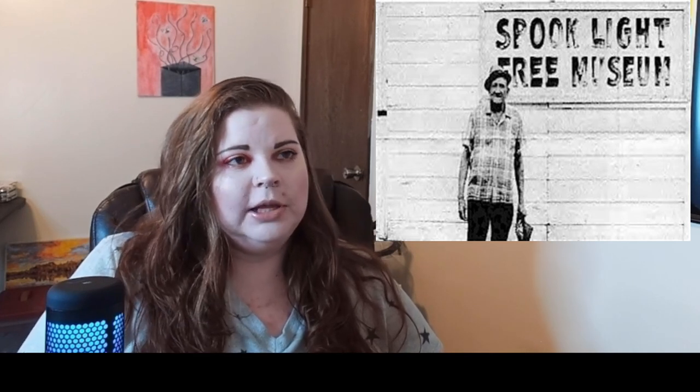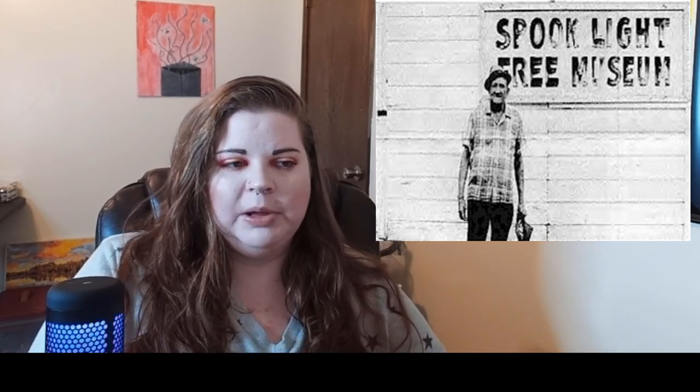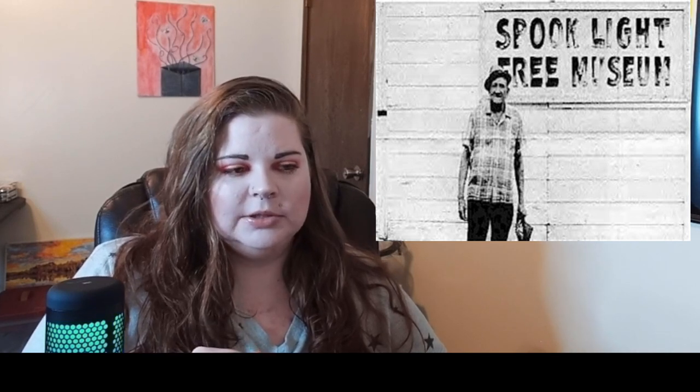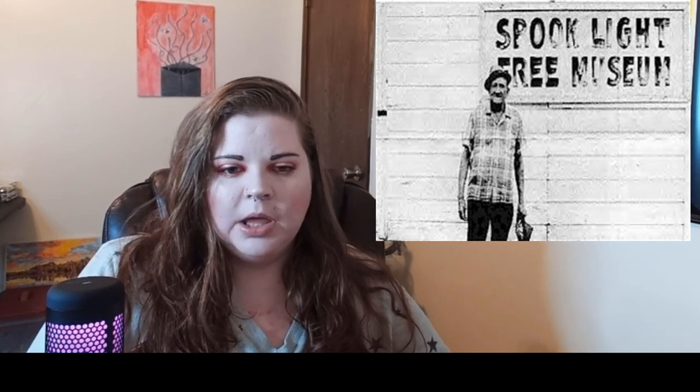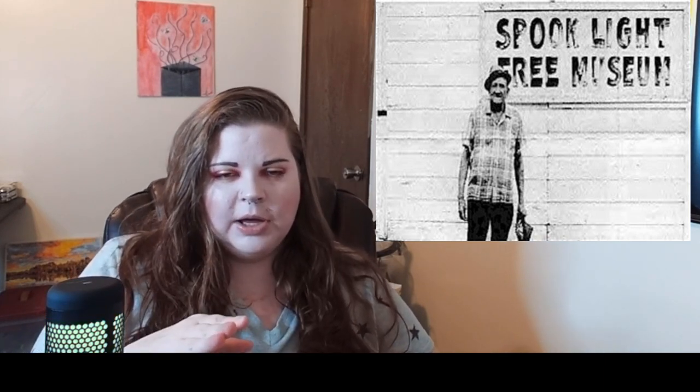The spook light is very bright. It's been investigated by scientists, the Army Corps of Engineers, and numerous paranormal investigators. There used to be a spook light museum, and tourist buses used to take loads of people out to see it. They would bring out a busload of people, they'd stay for a while, hopefully catch a glimpse of the spook light, and then bring another load out.